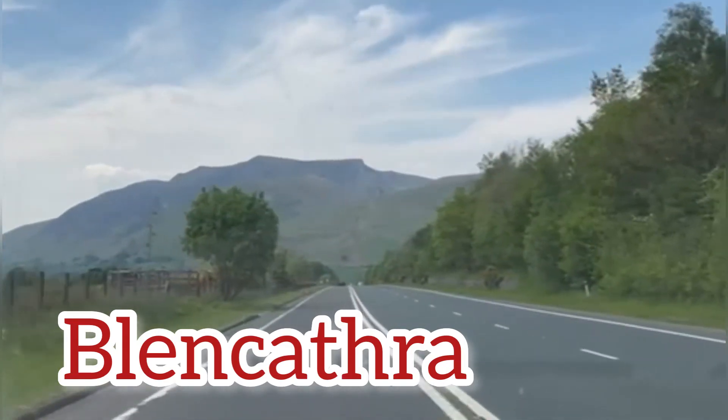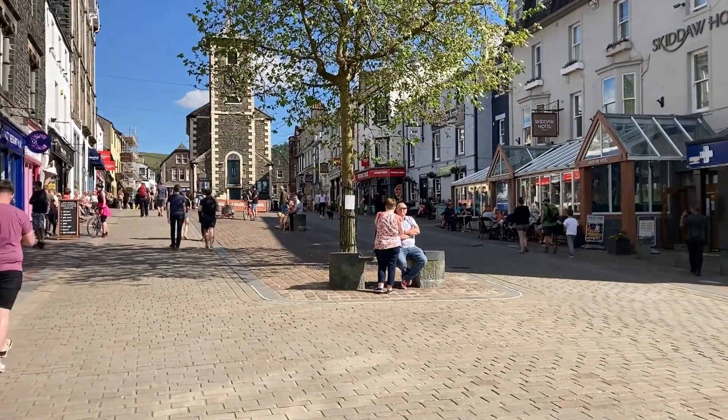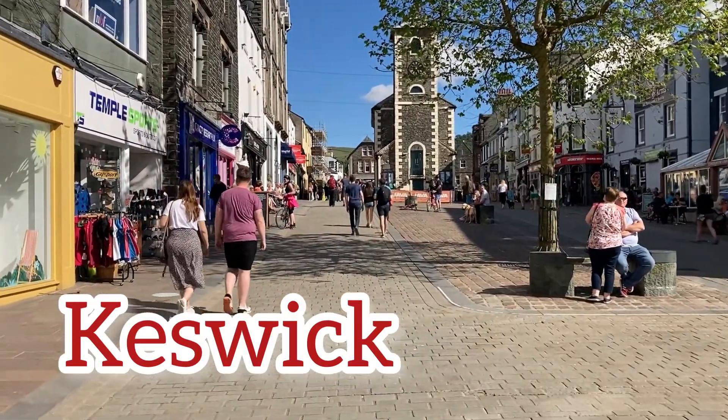Today we're touring and walking the eastern fells, lakes and towns of the Lake District.